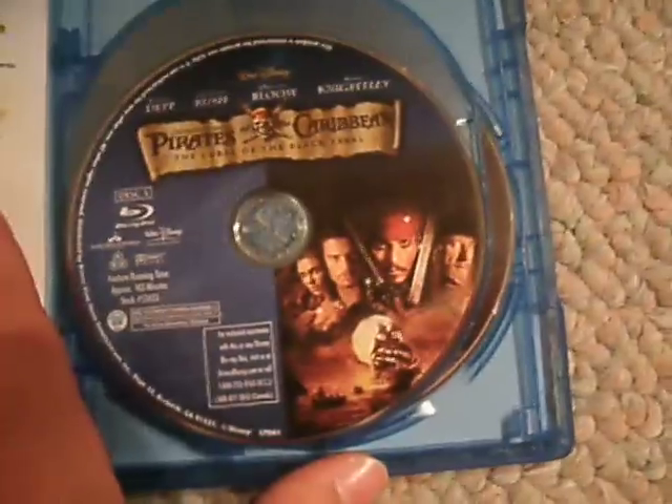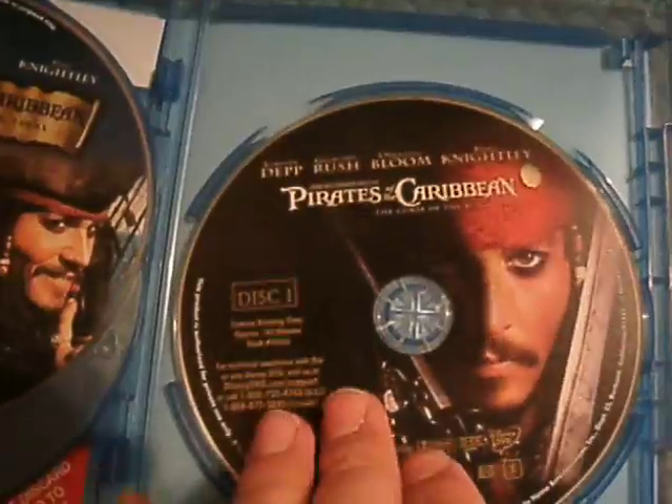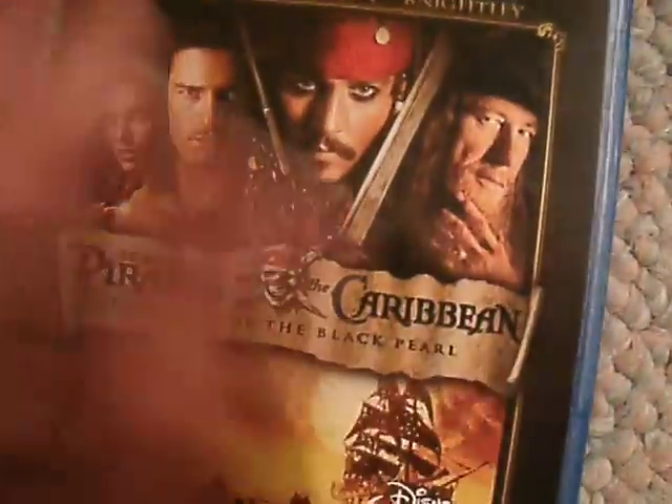Looks like that's just the Blu-Ray, the movie itself. There's Disc 2, which is the bonus materials, and then there's the regular movie on DVD. This is the only original version of this movie I could find — I couldn't find the regular DVD — but this was good enough.